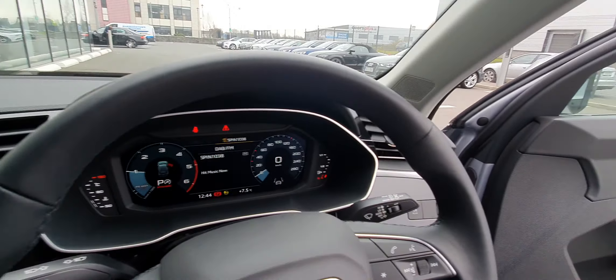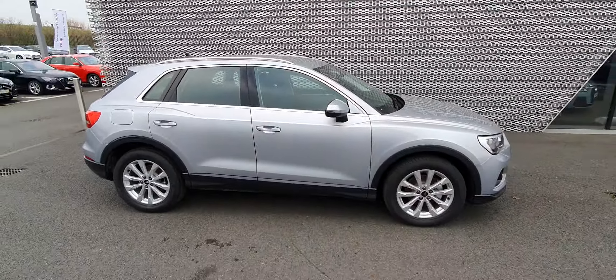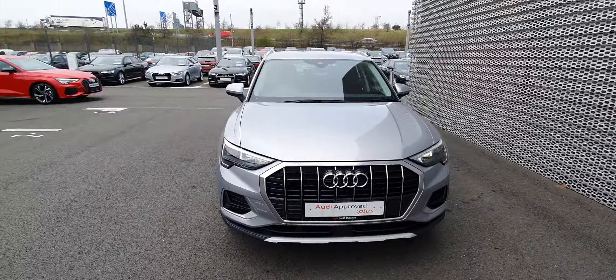A little look around the inside — that's it. Lovely looking car. So if you have any more questions on this car, give us a call on 01850 2100. Thanks for watching guys.